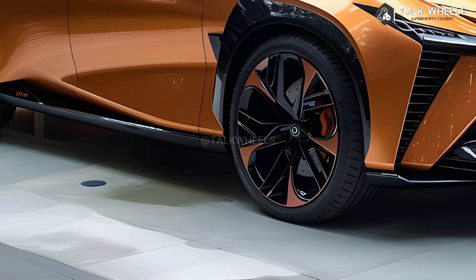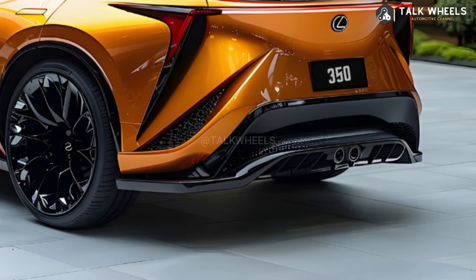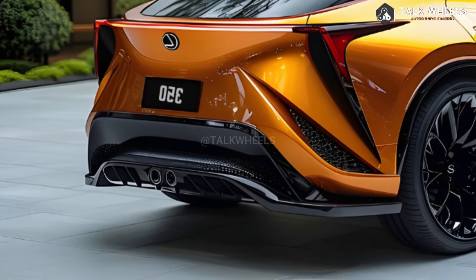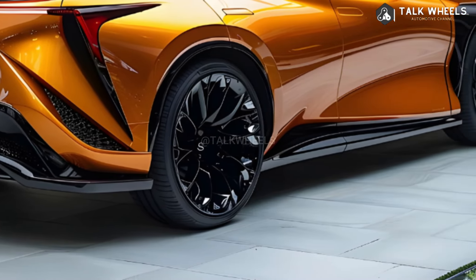Without a question, the 2025 Lexus RX is one of the most fuel-efficient SUVs in its class. This car has a lot of basic safety features and is nice to ride in. A redesign of the outside of each grade level has also made them look better and easier to spot. Even though it looks good, the 2025 Lexus RX SUV isn't as fast as its European competitors.